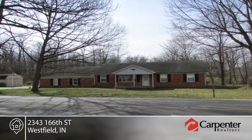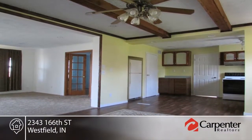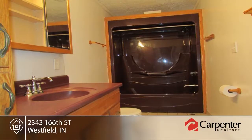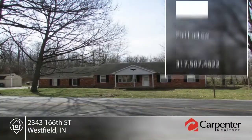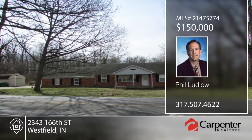You don't want to miss this 2,460-square-foot ranch on an acre with mature tree canopy over the backyard. Inside, you'll find a newer master bath, dining room with brick fireplace, living room, office, family room, and two other bonus rooms, and more. Phil Ludlow says move in and make it home — close to Westfield, Carmel, and Zionsville. Call now to schedule your private showing.